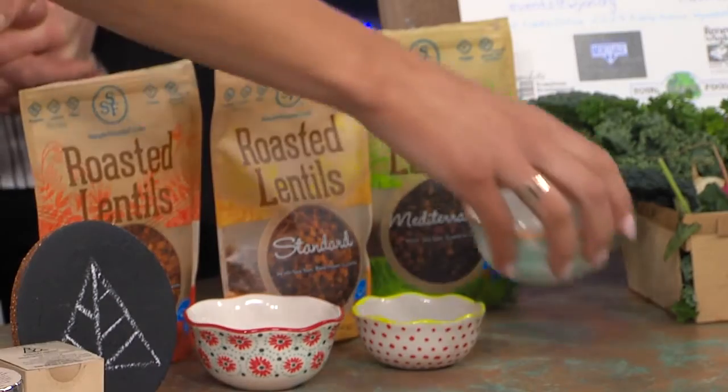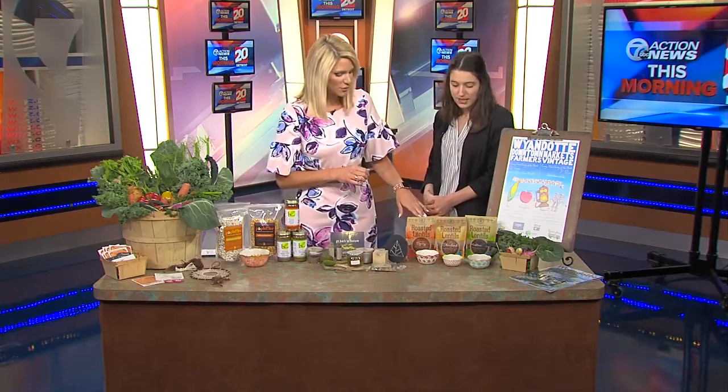These are good on salads, hummus, and roasted veggies. Really tasty — a good snack. And they're gluten-free too.